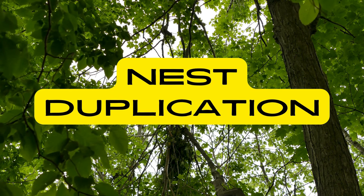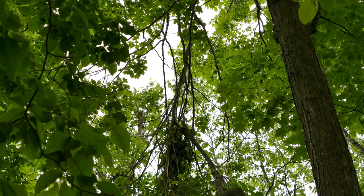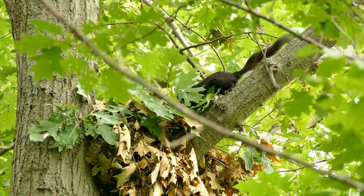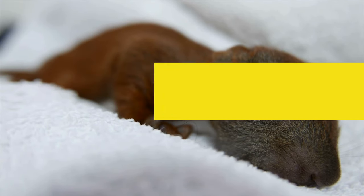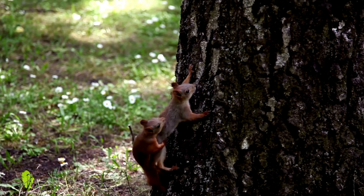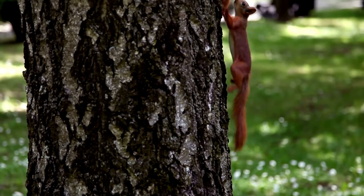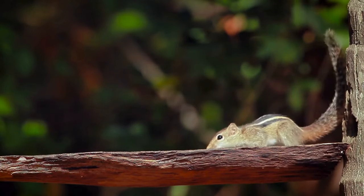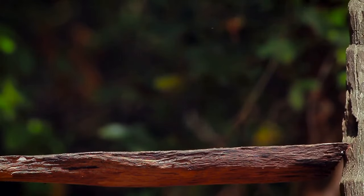Nest Duplication: Squirrels may build multiple nests within their territory. This behaviour serves as a form of risk management, providing alternative shelters in case of danger or changes in the environment. Squirrel mothers are dedicated caregivers, exhibiting protective and nurturing behaviours. They construct nests for their young, providing warmth and protection, and nurse their offspring until they are ready to venture out on their own.